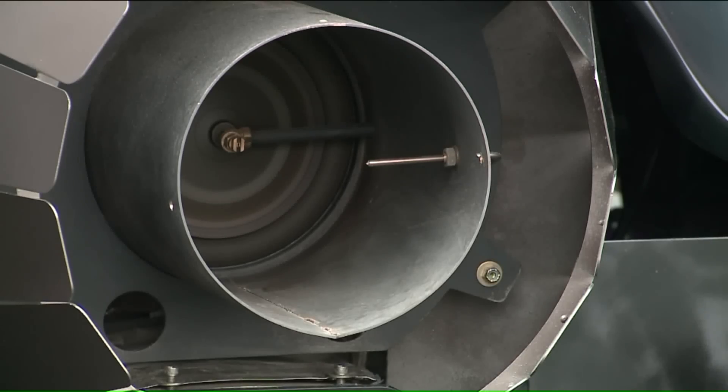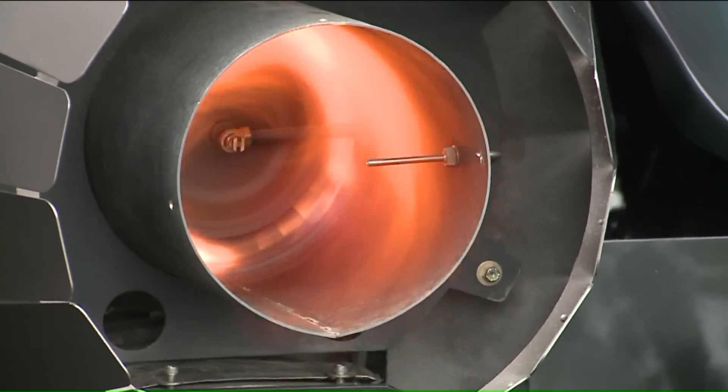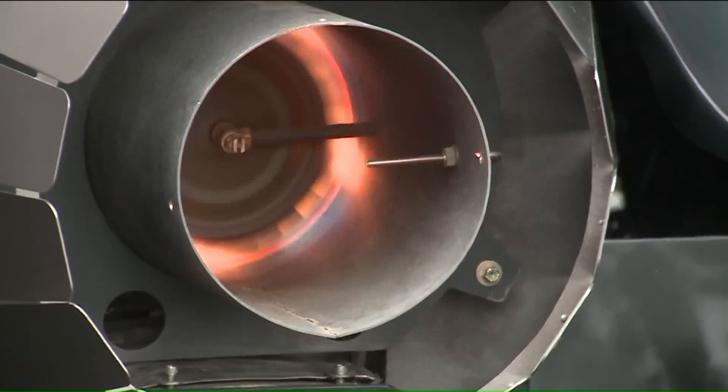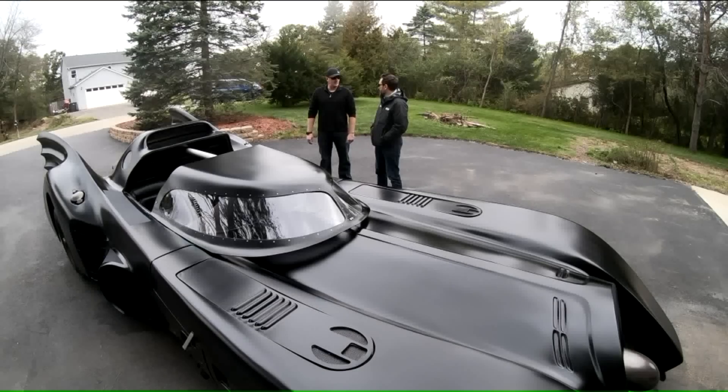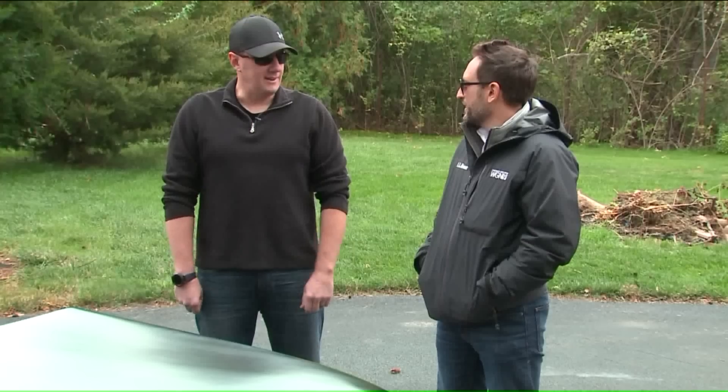We have a Boeing 502 jet engine in the back. Where do you even go to get a jet engine? You can't just go down to like the auto parts place, right? Go to eBay, click buy it now, and get the wife's permission.